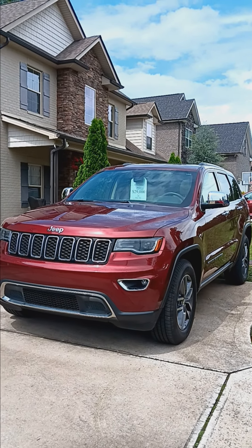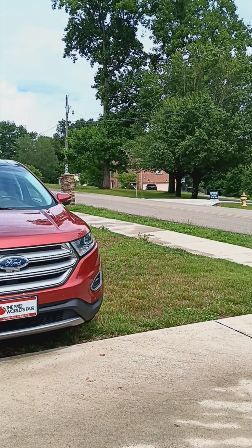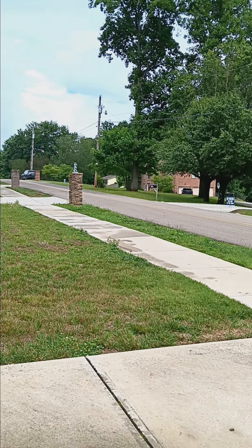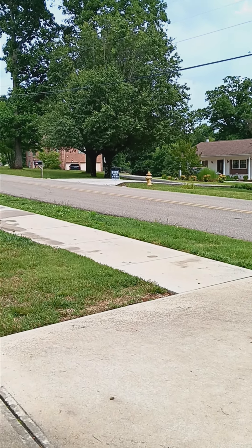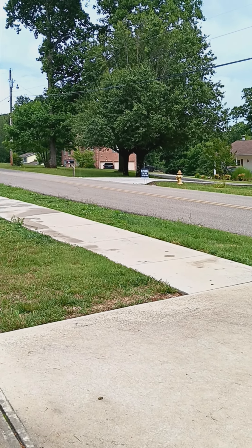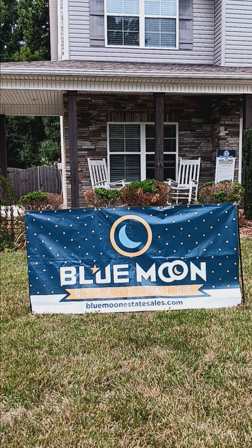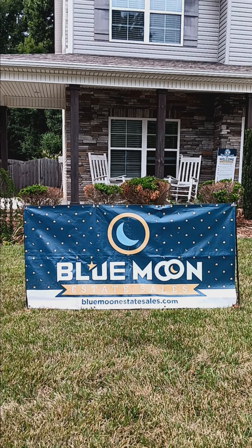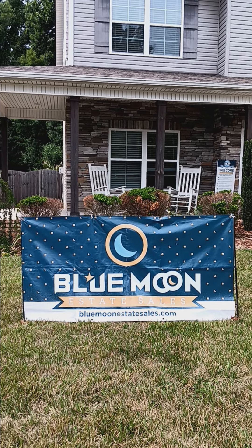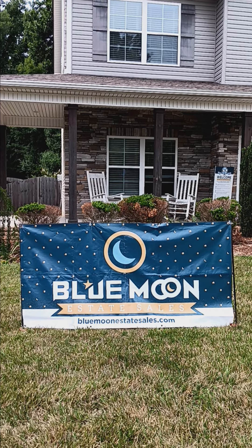We're also asking our customers to park on the same side of the street that the house is on — it's a narrow road, so please be careful. But these things always work out and we're looking forward to seeing you at our next sale. Once again, this is the Farragut address and we do have another sale going on, so please check our website for that. We're looking forward to seeing you on Friday and Saturday. Come and shop!